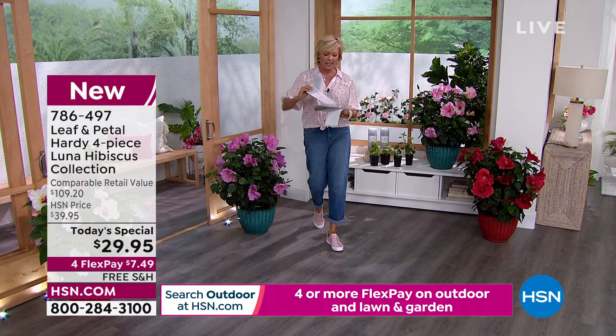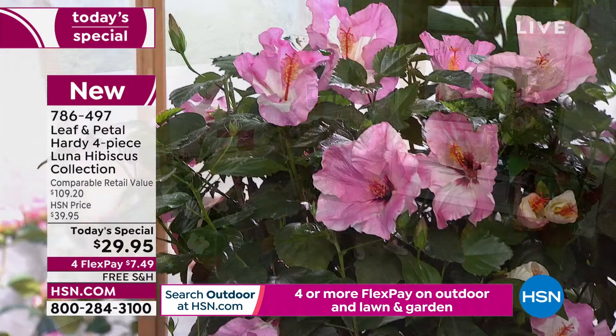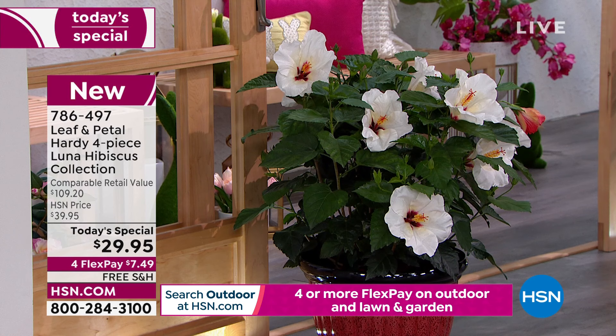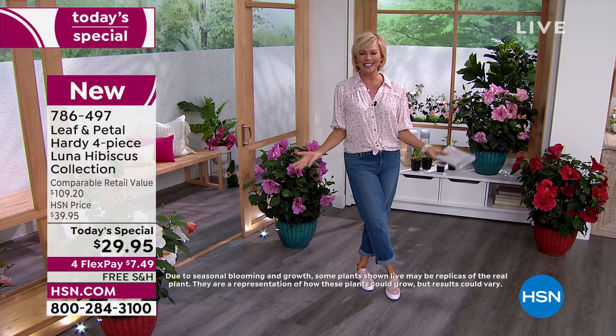You get a fantastic booklet that helps you understand how to plant it, where to plant it, how much sun and water. If you wanted a green thumb but don't think you can do it, you can do it with hibiscus from Leaf and Petal. Free shipping right to your door, and master gardener Rochelle Greyer is joining us today. Welcome, Rochelle — already over 13,000 are gone today.